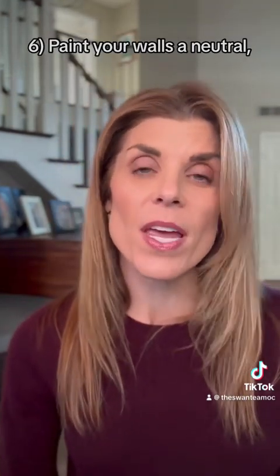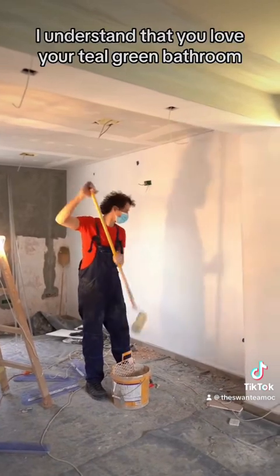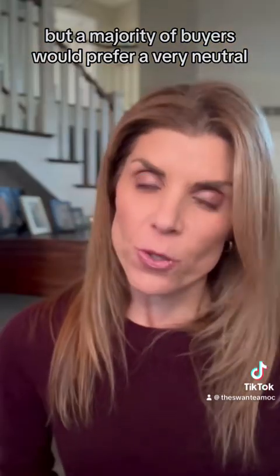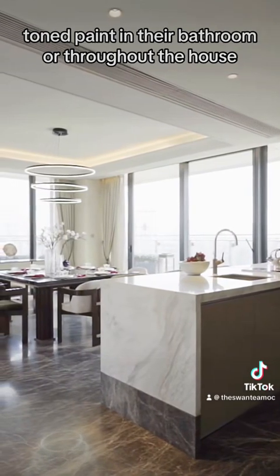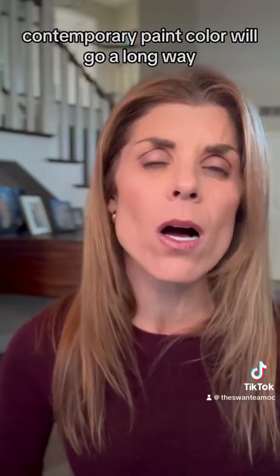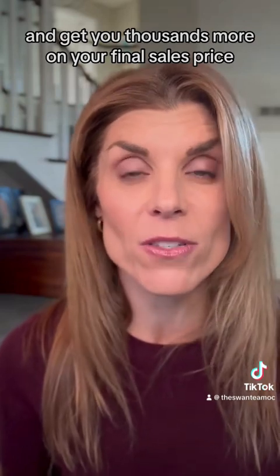Number six, paint your walls a neutral contemporary paint color. I understand that you love your teal green bathroom, but a majority of buyers would prefer a very neutral toned paint in their bathroom or throughout the house. A neutral contemporary paint color will go a long way and get you thousands more on your final sales price.